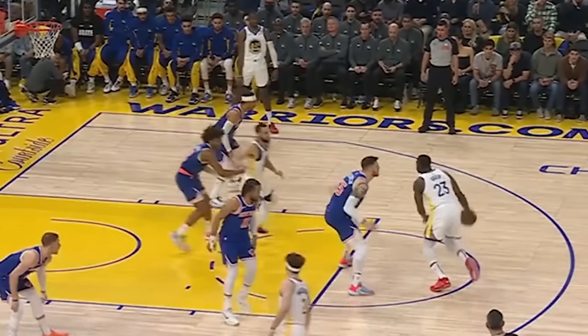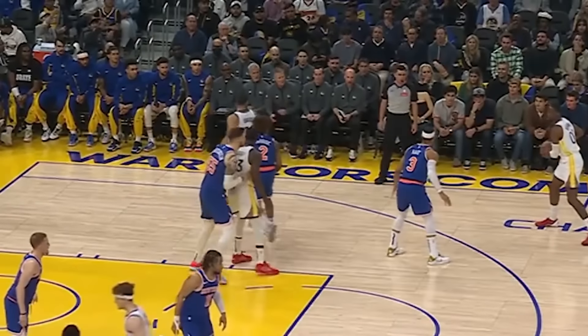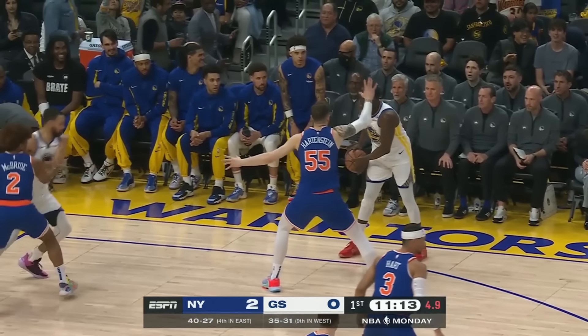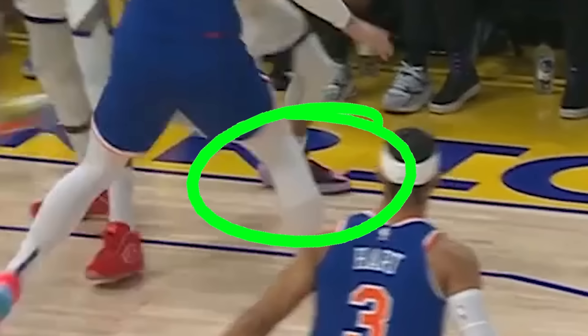This is the textbook definition for how to guard Steph Curry. Look at Deuce McBride staying on Curry like a glove — watch how close he is right here, all up in his grill. And as the screen comes, McBride fights over and forces the turnover.